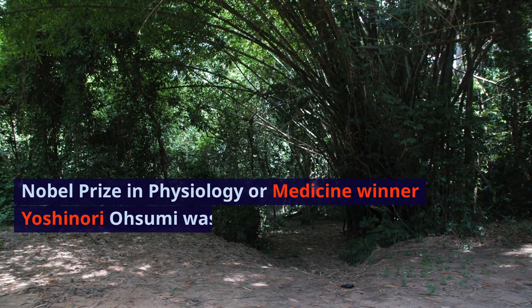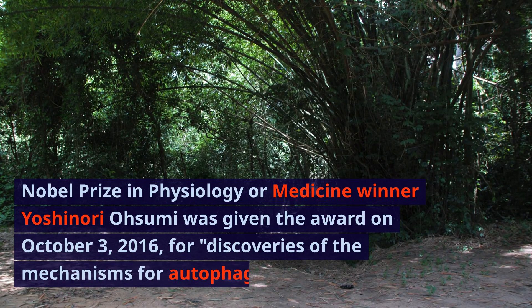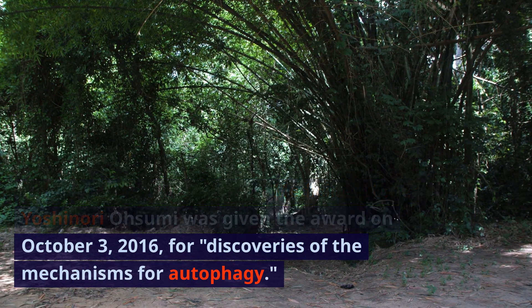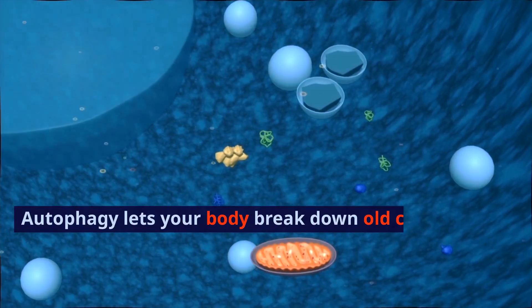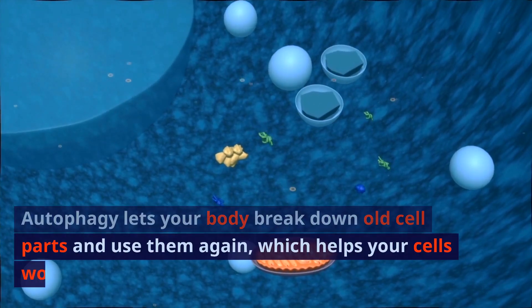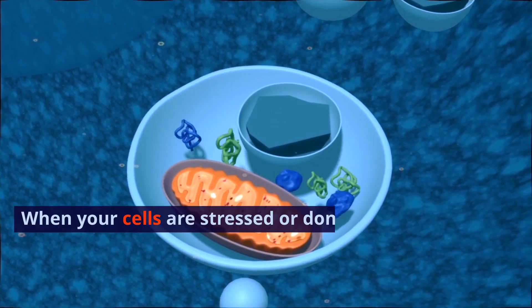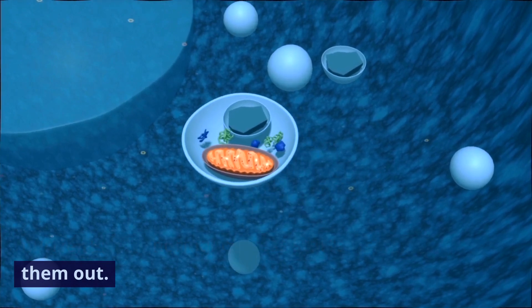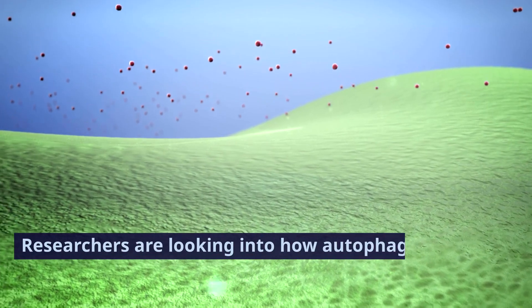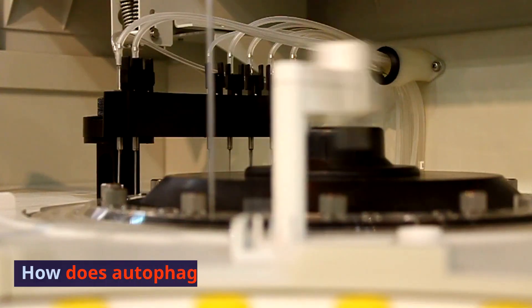Nobel Prize in Physiology or Medicine winner Yoshinori Ohsumi was given the award on October 3, 2016, for discoveries of the mechanisms for autophagy. Autophagy lets your body break down old cell parts and use them again, which helps your cells work better. When your cells are stressed or don't get enough nutrients, this normal process starts to clean them out. Researchers are looking into how autophagy might help fight and prevent disease.